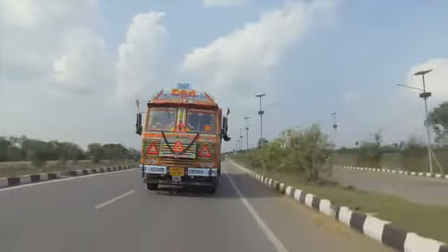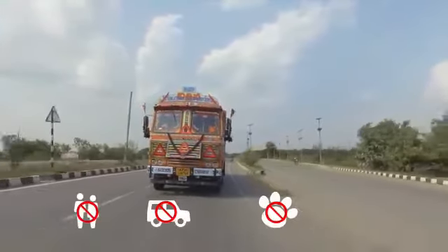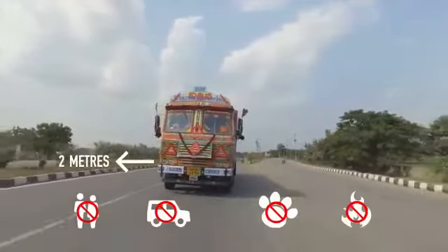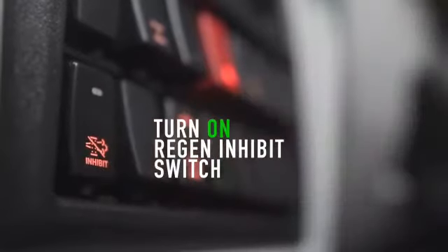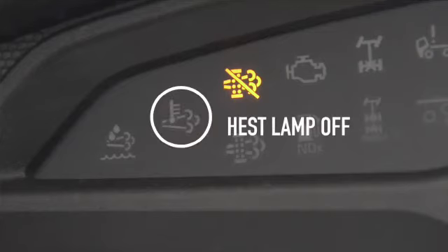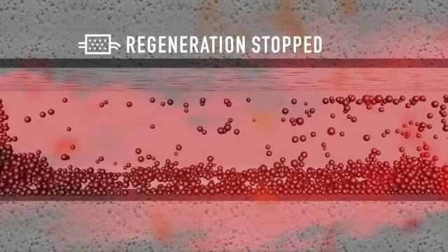You must make sure there are no people, vehicles, animals, or combustible materials within two meters from the exhaust pipe. If not, turn the regeneration inhibit switch on. A regeneration inhibit light will glow and the HEST lamp will go off, meaning the regeneration process has been stopped. Remember to switch it off only when the surrounding conditions are favourable.